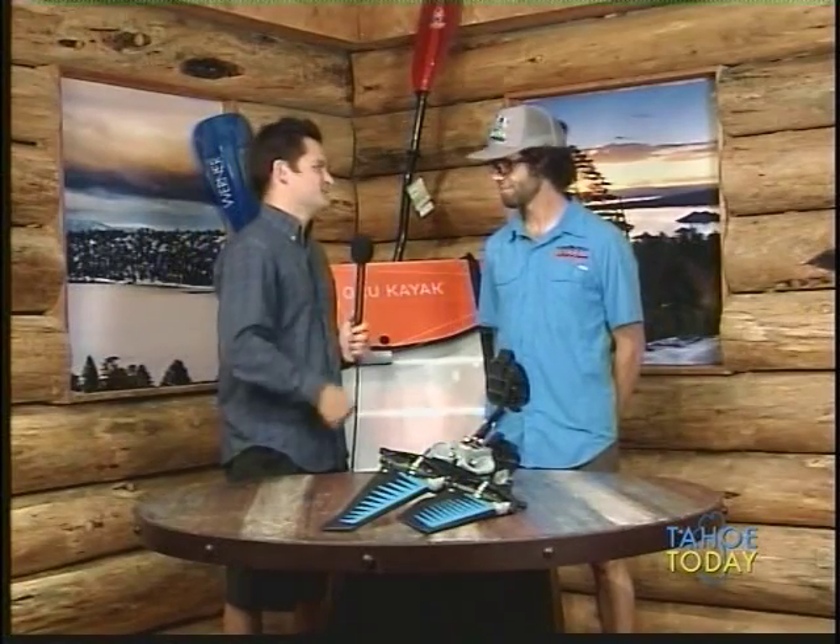Welcome back to our Boatworks Mall studio in the Tahoe City Marina. On my left we've got Andrew Laughlin, the recent award winner of the 2014 North Lake Tahoe Chamber Small Business of the Year. Congratulations! Thanks, I appreciate it. I've been doing it for about 10 years in Tahoe and it's nice to get recognized for that. The business has been around since 1997.